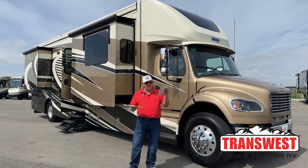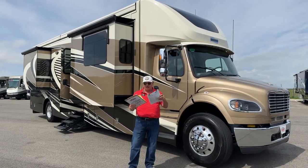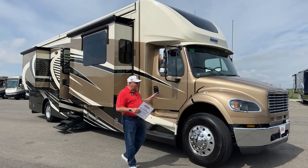I do have the digital brochure I'm happy to send to you. Just contact me and I'll get that right out to you. There's a lot to read about this unit. It is very, very nice. So let's talk about it a little bit here.